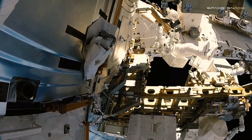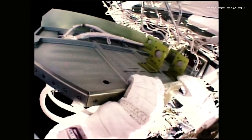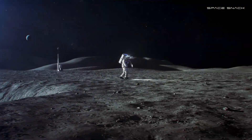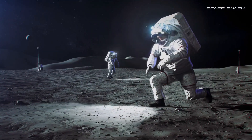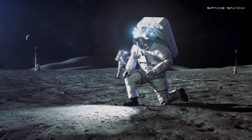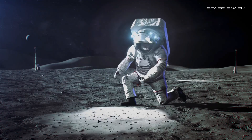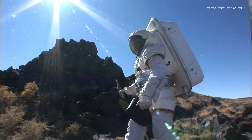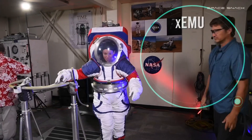Those EVAs took place in microgravity, where astronauts float and need to use their hands to move from place to place. But moonwalkers, working in one-sixth Earth's gravity, will need spacesuits that let them use their hands and feet, walking to destinations and bending and reaching as they explore. For this new type of work, NASA has been testing prototype planetary suits, culminating in a new suit design.